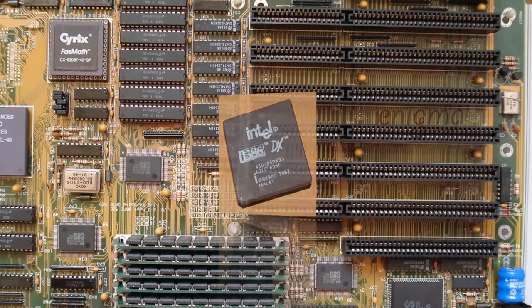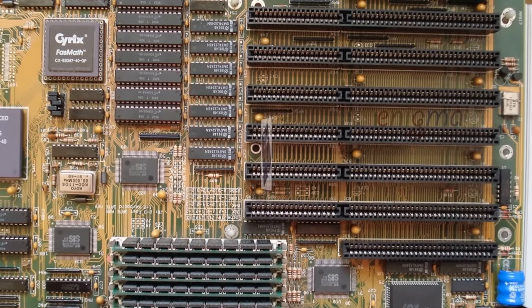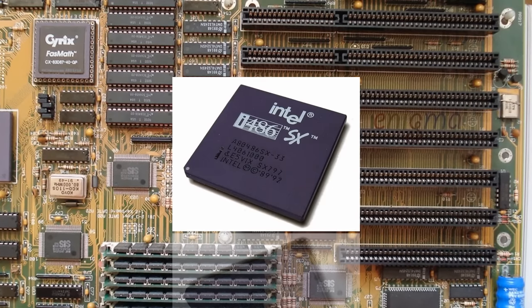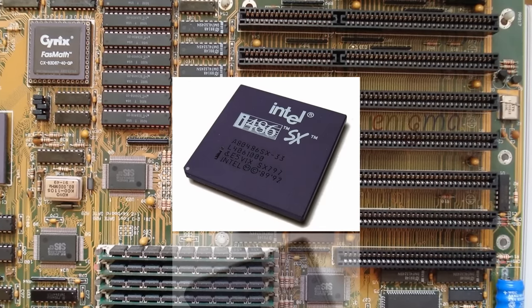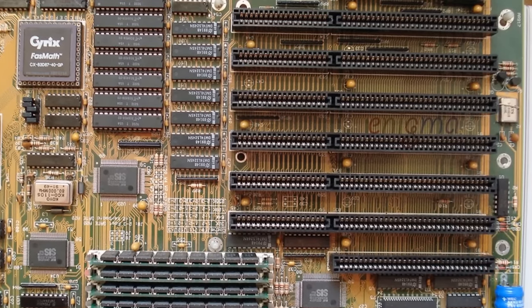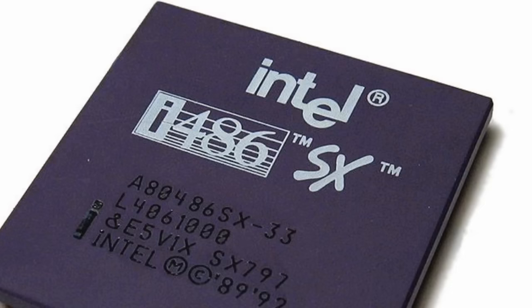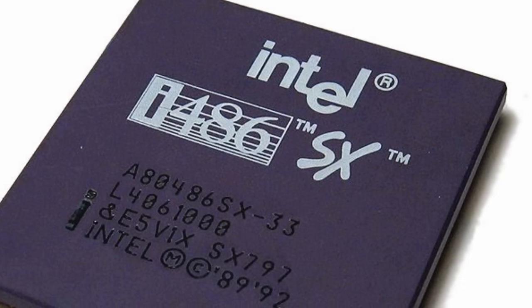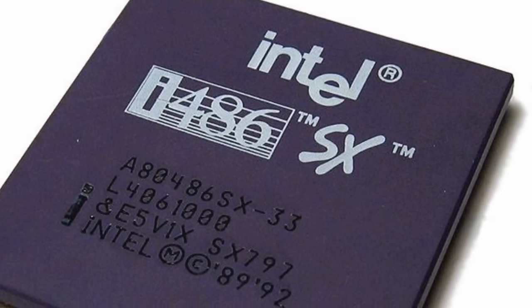Now, the 486 line of chips also included a 486SX, but was it a 16-bit chip? No, it was a chip with reduced functionality. But the reduction was not due to changes in the data path — instead, the 486SX was different from the 486DX in the way that it calculated arithmetic, and that will lead us to a discussion on numeric coprocessors, which we'll talk about in a future ByteSize episode.